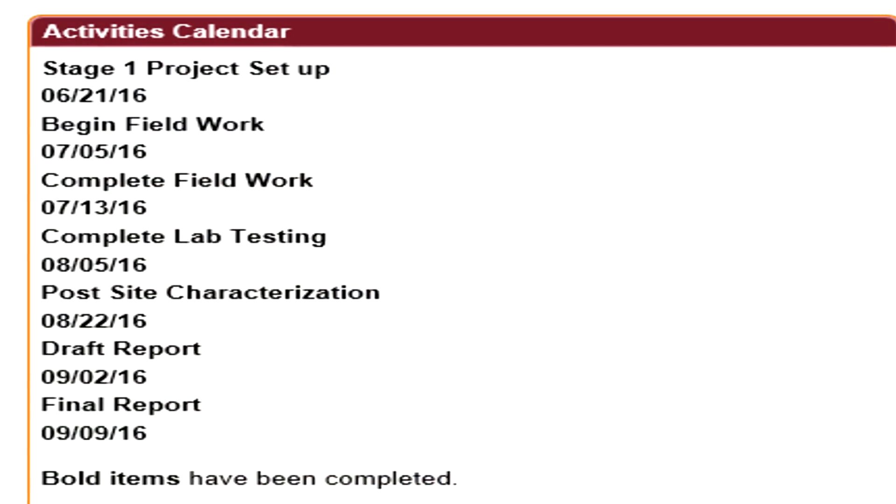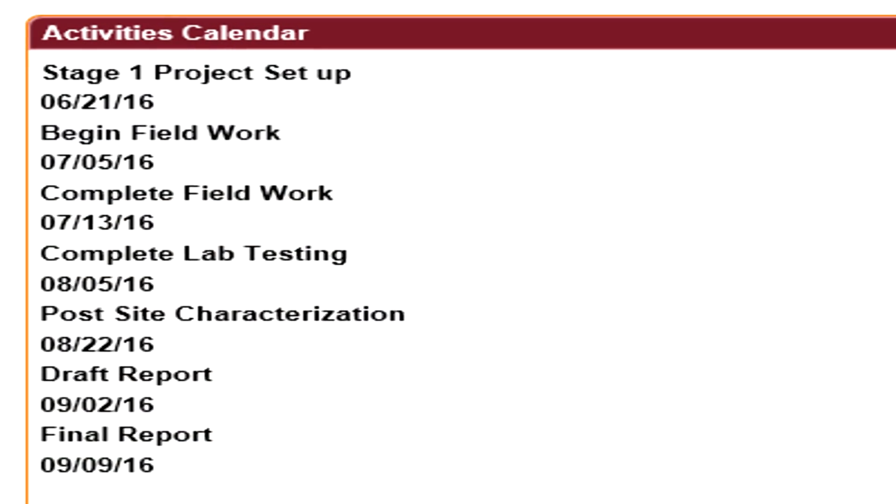We also pay strict attention to our schedule, letting you know online when your reports will be delivered, and if a change occurs, letting you know that as well.